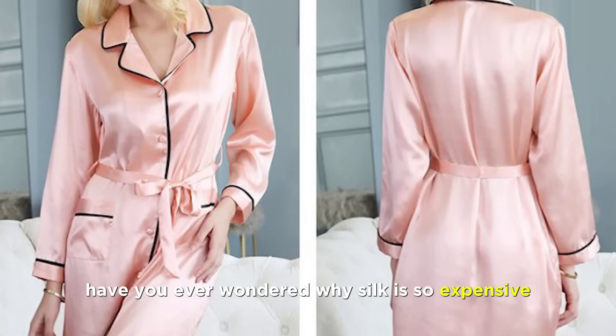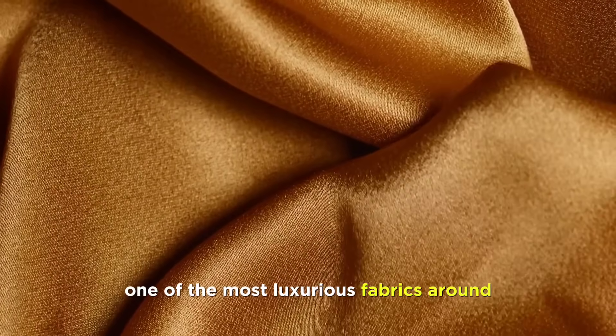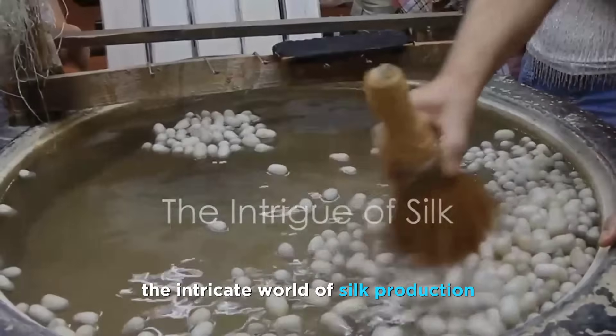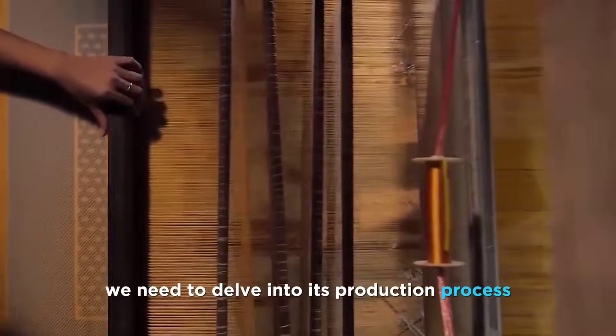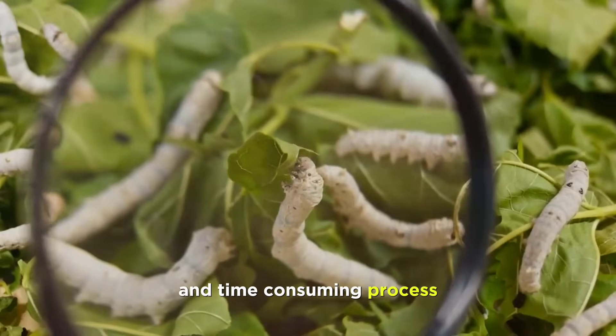Have you ever wondered why silk is so expensive? It's no secret that it's one of the most luxurious fabrics around, but what exactly makes it so pricey? The answer lies in the intricate world of silk production. To understand the high price tag of silk, we need to delve into its production process, which is complex and time-consuming.